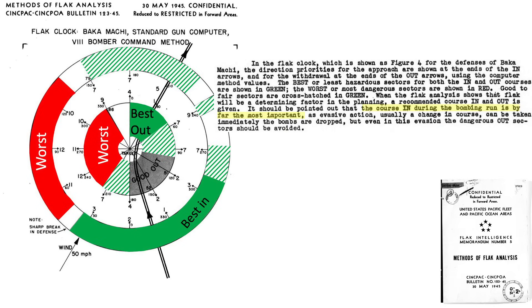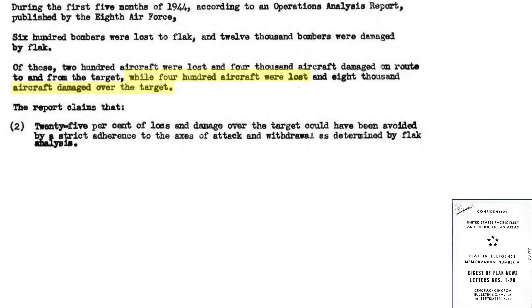The axis of attack is far more important as it represents the 60-second bomb run when no evasive maneuvers can occur and the formation is most vulnerable. Once bombs have been released, evasive action can occur, which can spoil the flak gunner's aim. Of the 400 8th Air Force bombers lost over the target by flak, 25% or 100 bombers could have been saved had crews strictly followed the flak intelligence recommended axis of attack and withdrawal routes.